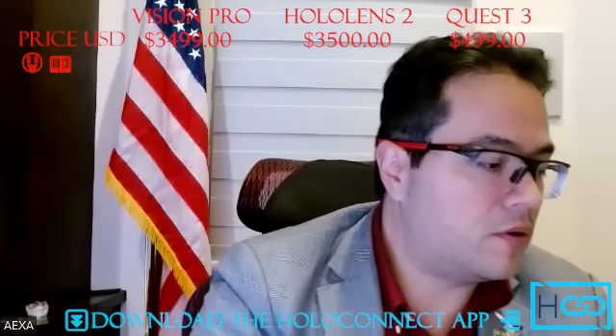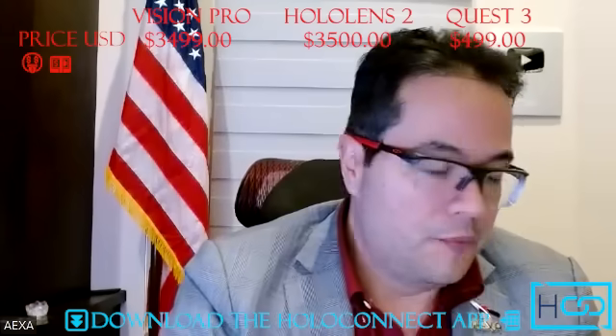For price, HoloLens is in the neighborhood of $3,500. Vision Pro, depending on your model, is also $3,500. And the Quest 3 is in the neighborhood of $500.